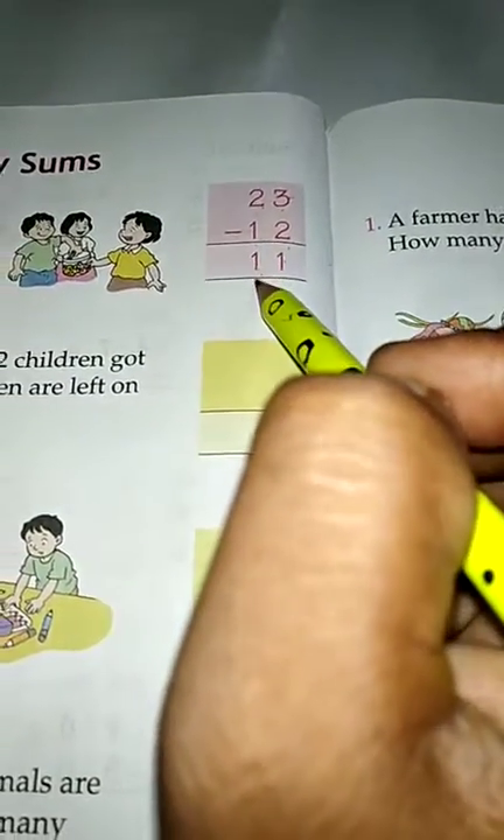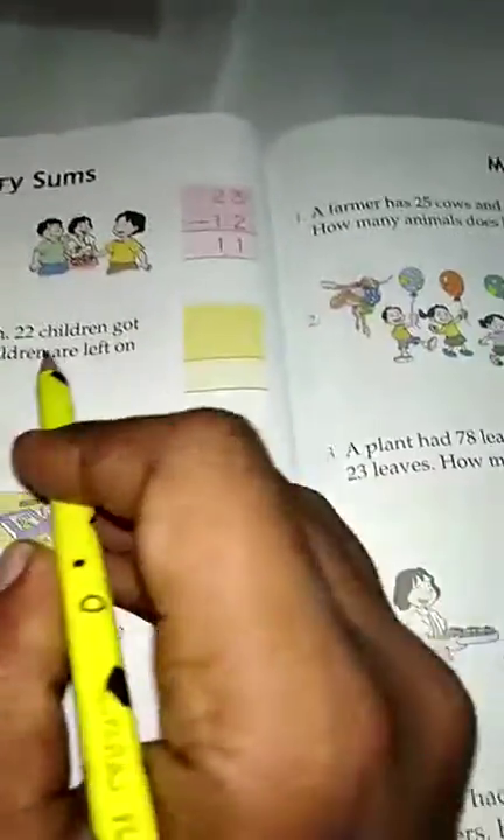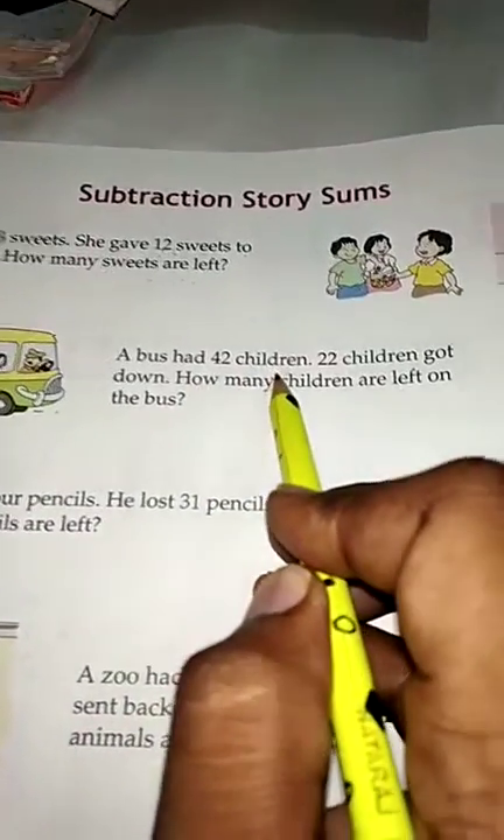Subtract: 3 minus 2 is 1, 2 minus 1 is 1. So how many sweets are left? 11 sweets.